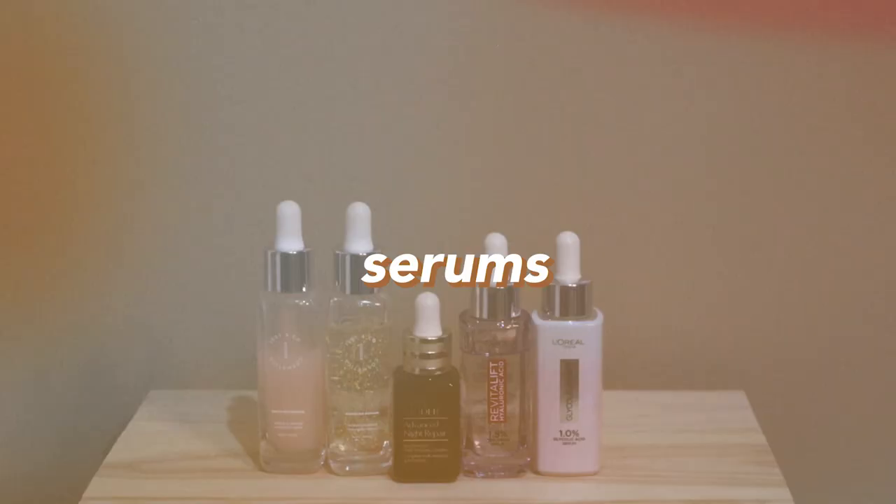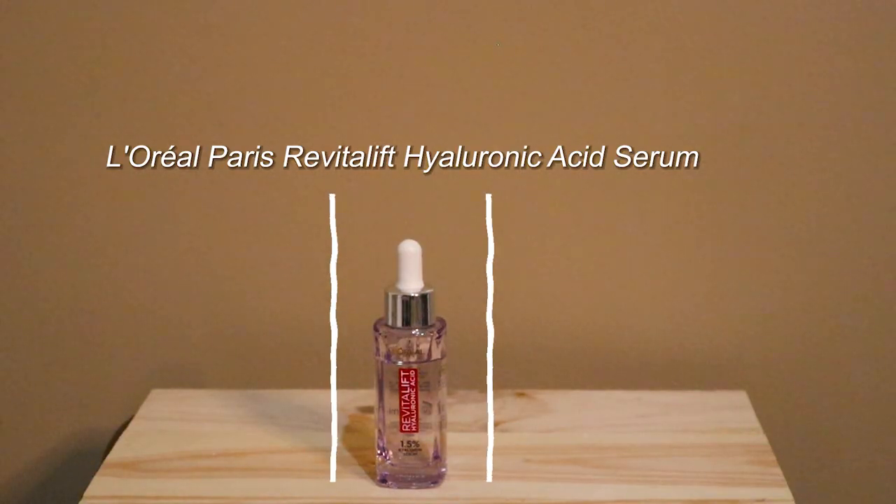Next category: serums. Let's go through them one by one. For my daytime serums, I really love the L'Oreal Revitalift Hyaluronic Acid Serum. This is probably the third bottle I've owned and I keep coming back to it because it's really, really good. Anything with hyaluronic acid I love, and it's also great when you want to prep your skin for makeup. Although it is a little expensive, it's sulit for me personally.